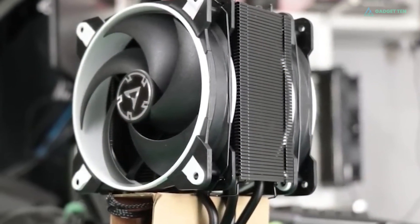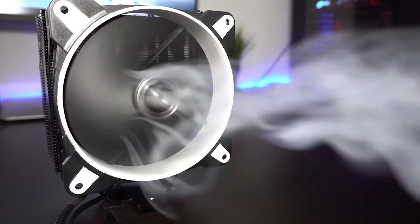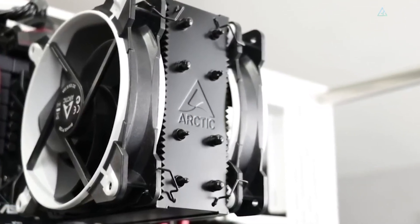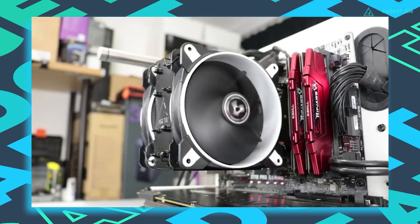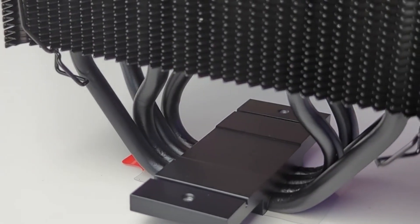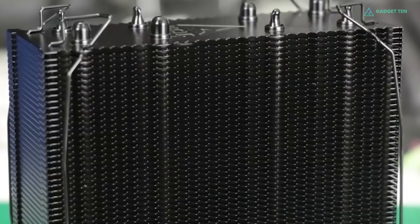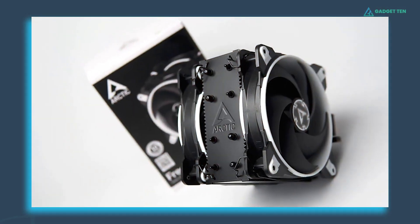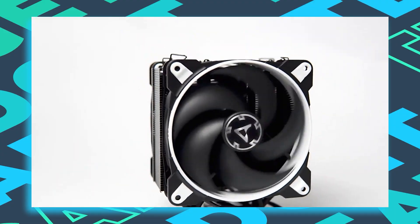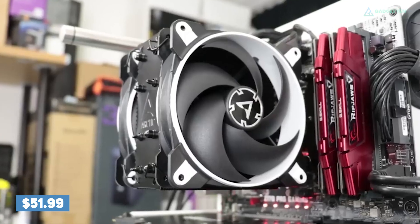With the Freezer 34 Esports Duo, a pair of Bionic P-Fans surround the 54-fin heatsink in a proven push-pull configuration. The front fan forces cool air against the heatsink with a tremendous amount of static pressure. Dual 120mm Arctic Bionic fans running fluid dynamic bearings are rated for speeds from 200 to 2100 RPM. The housing is cast as an integrated two-piece mold of rubberized color accents and rigid matte black casing. All in all, the Arctic Freezer 34 Esports Duo stands as one of the best performing mid-sized air coolers, and solidifies itself as one of the best overall due to a very attractive price of 52 US dollars, making it an impressive bargain.